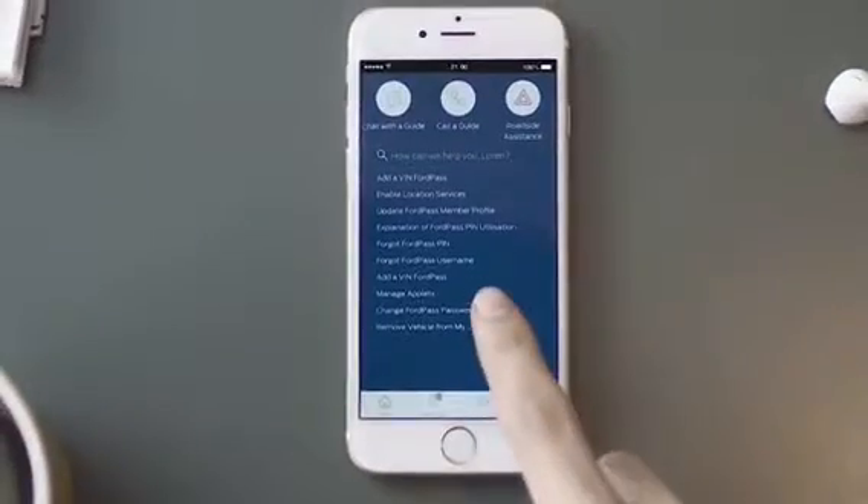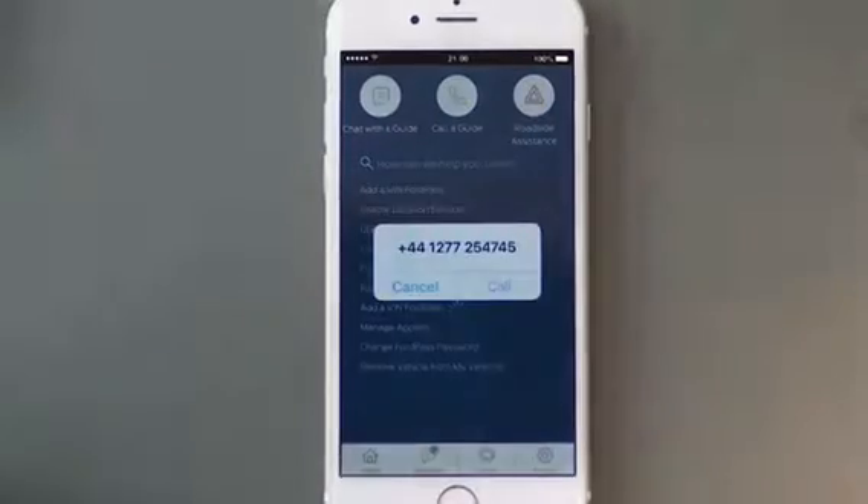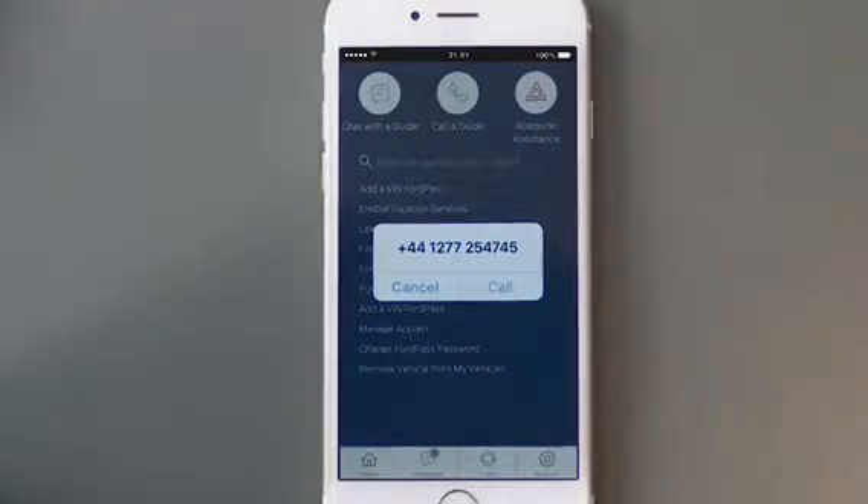You'll now be taken to the Guides section. Type in your question and we'll provide a few relevant answers. If you don't immediately find the one you're looking for, you can chat directly with a guide.